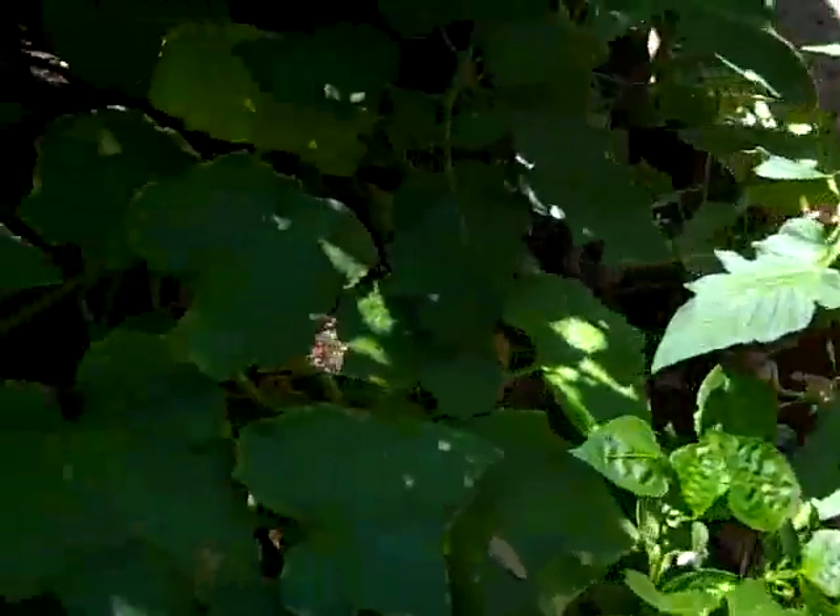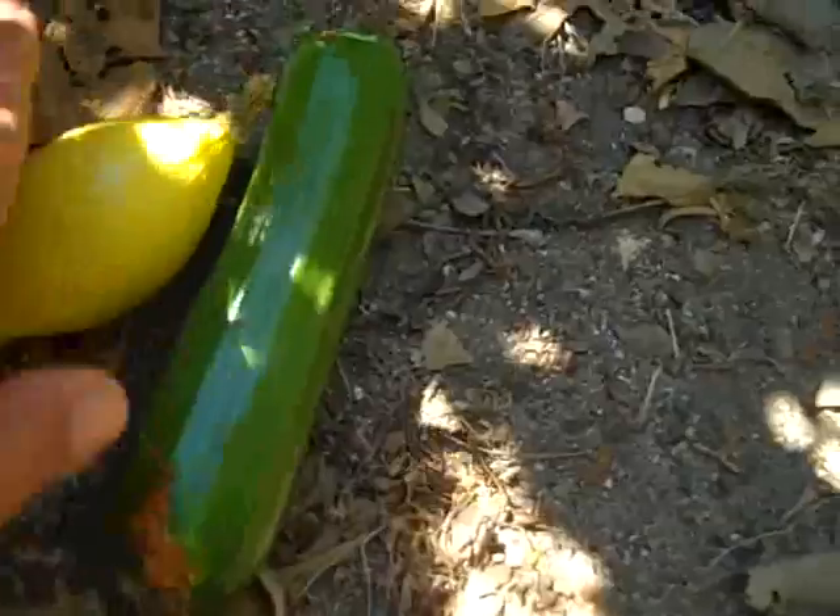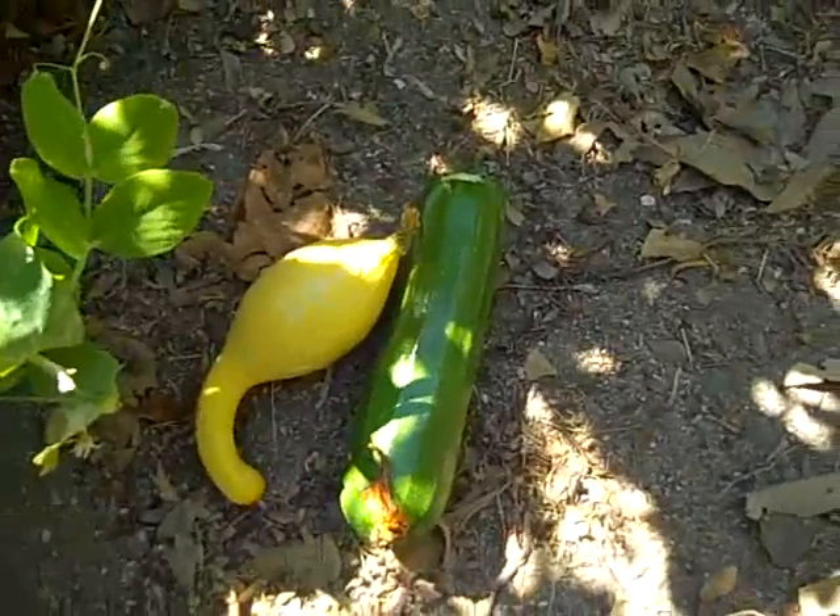We had sugar snap peas. We're going to have some cucumbers, and here I'm going to put these down and show you. There's the crookneck squash and a zucchini that I picked this morning.